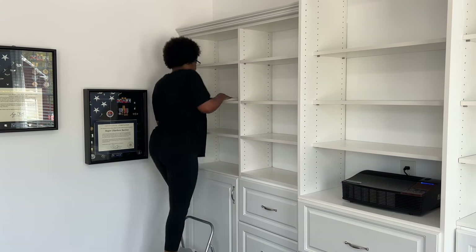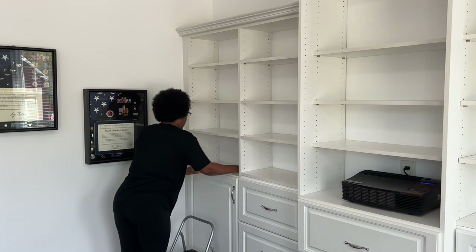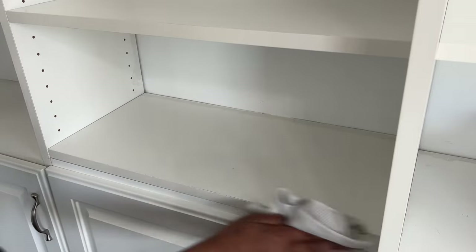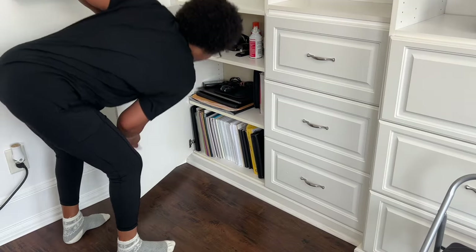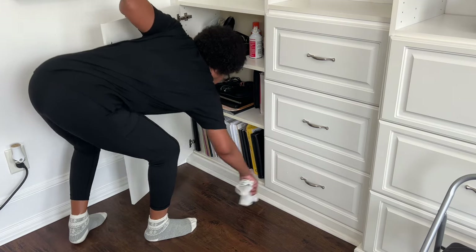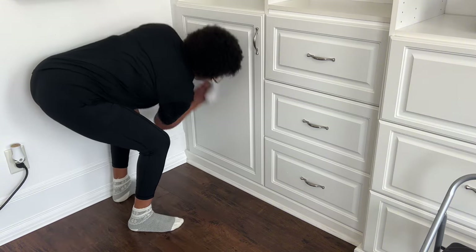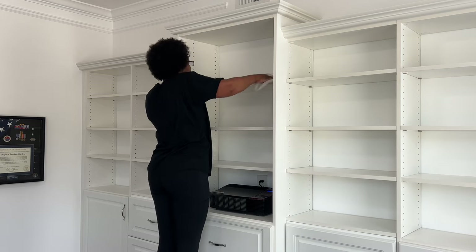I removed everything off the bookcase today because I want to spend extra time cleaning it. Instead of using a cleaning product I dipped a microfiber cloth in hot soapy water with Dawn dish detergent. These are not real wood shelves so dish soap and water works just fine. I also flipped over the shelves that were slightly warped due to the weight of the items on them — this will prolong the life of the shelves and eliminate the cost of replacing them.